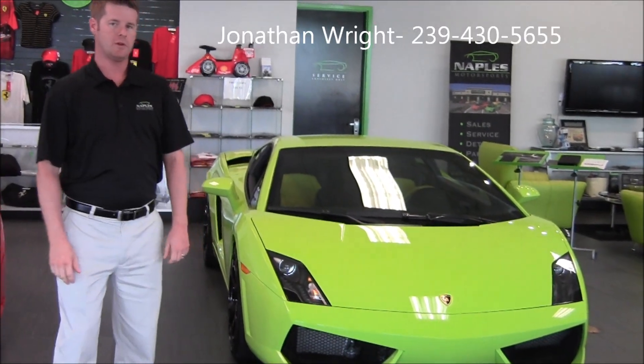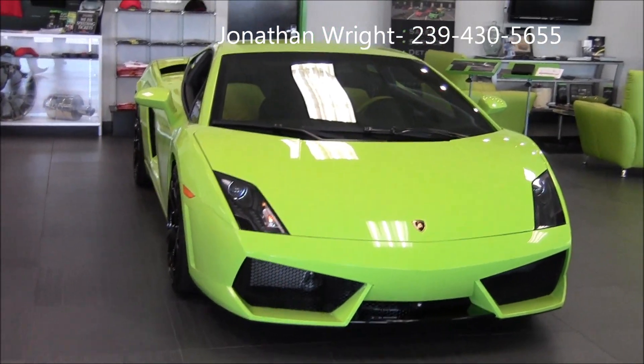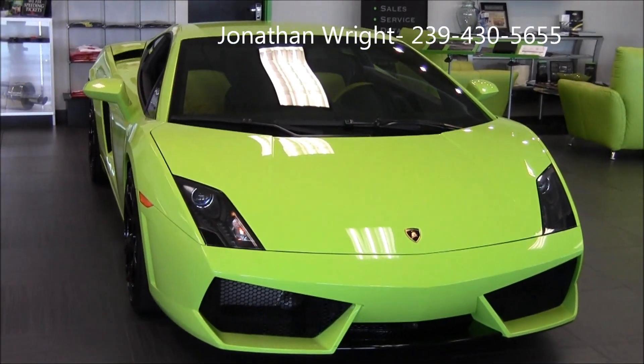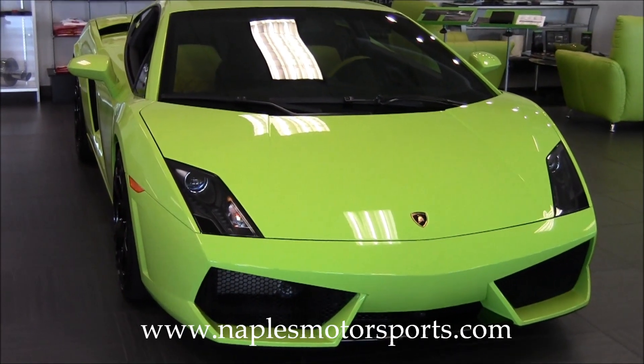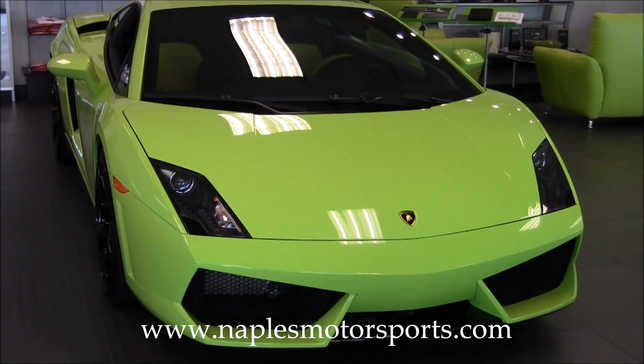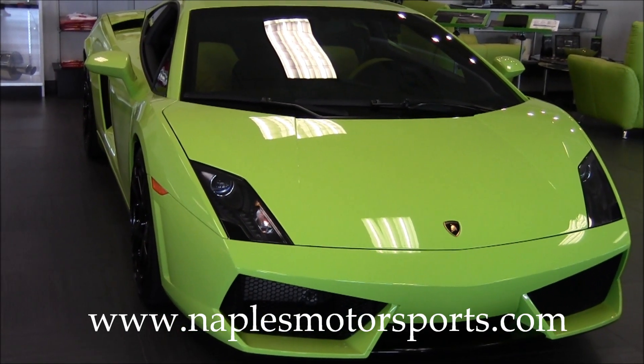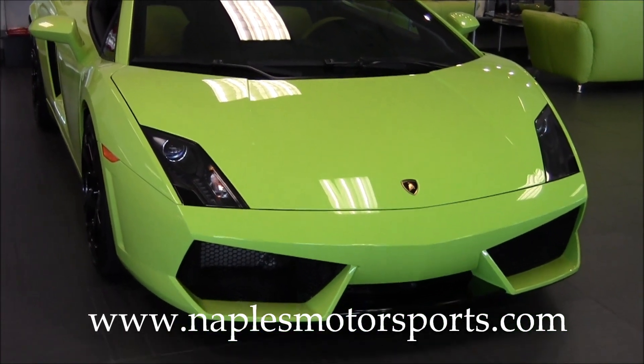Hi, I'm Jonathan Wright and I want to welcome you to our showroom here at Naples Motorsports. Today we get to show you this beautiful 2009 Lamborghini Gallardo LP560. This car is finished in Verde Scandal, which is a very rare option. You don't normally see it on this car with a Verde Scandal and Nero interior — a very, very pretty example.